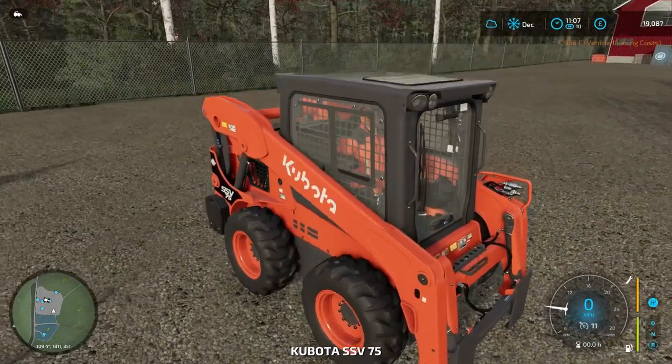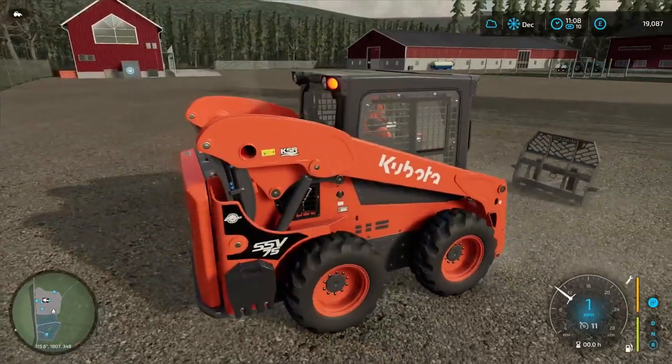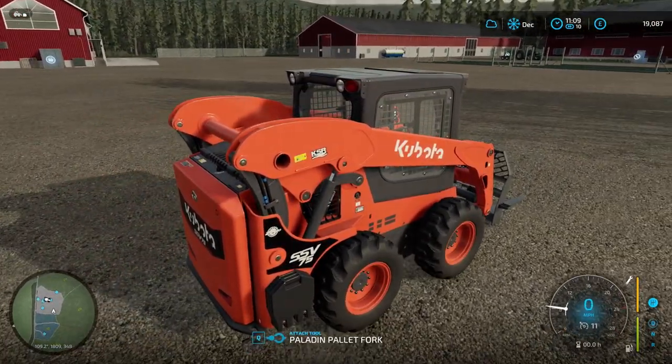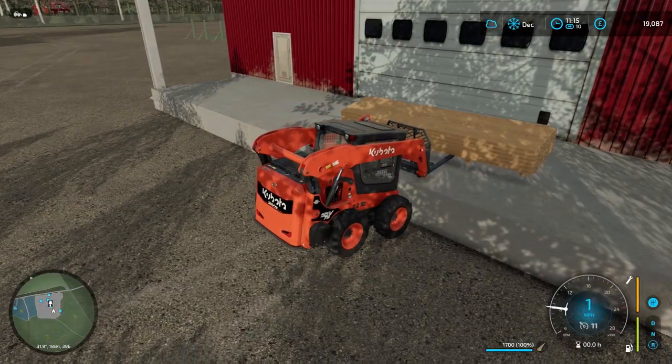I really like this little Kubota — it is a fantastic piece of kit, really responsive and should be able to handle pretty much everything we throw at it. I may have been wrong about this.